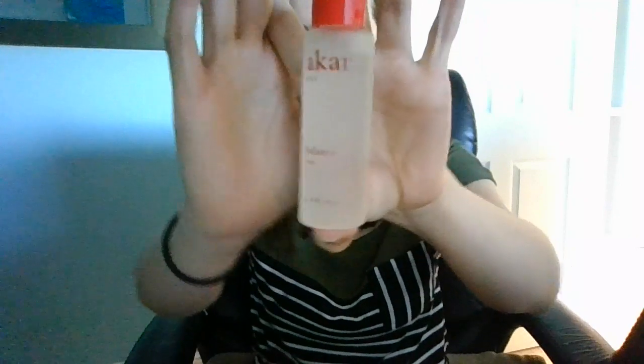So this is a Car Skin Balance Toner. That's pretty. Oh, it's glass — I've got to be real careful with that. So it's this really pretty glass container, and it just has a toner in it.